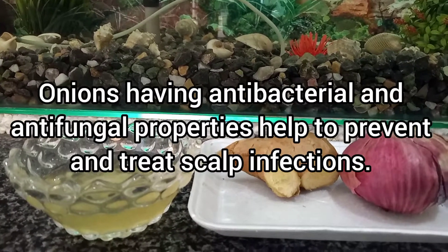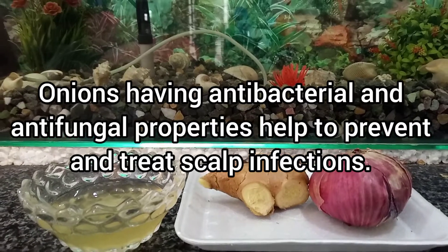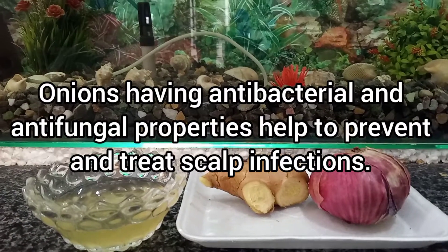Onions have antibacterial and antifungal properties that help to prevent and treat scalp infections.